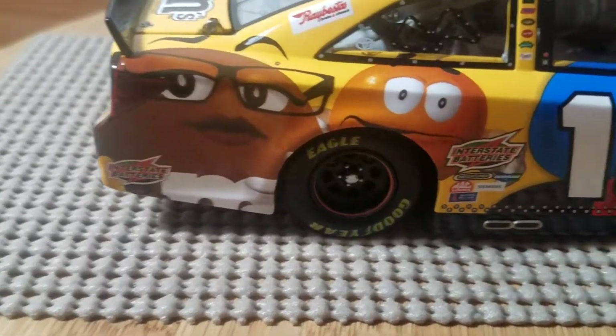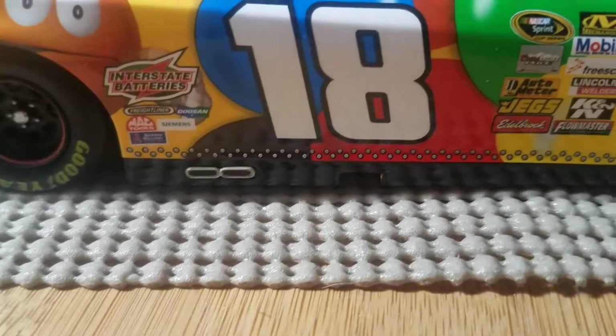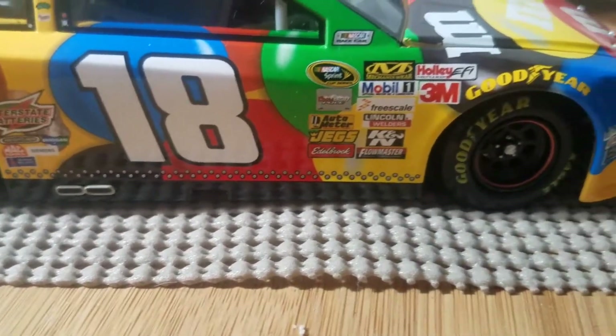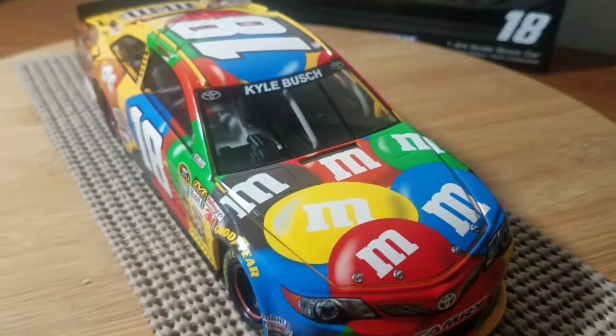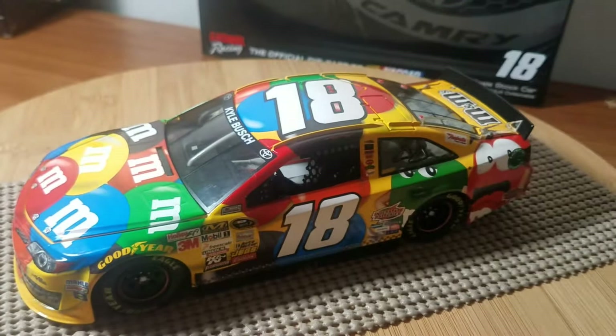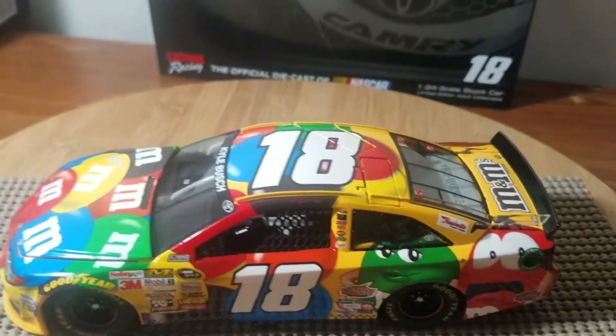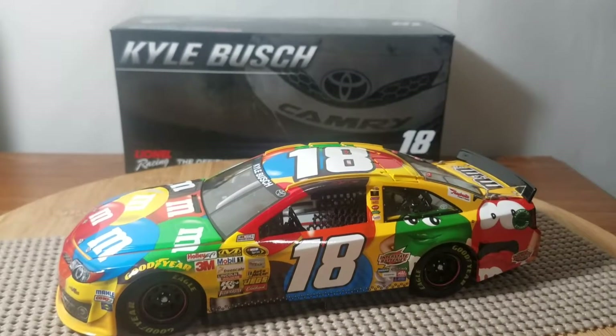The passenger side of the car is slightly different, mainly because we've got the brown and orange M&Ms on the quarter panel. Back on this side we do have the exhaust headers or tip sticking out of the rocker panel. Other than that, the car is probably one of the coolest looking M&Ms cars I have seen — Kyle Busch usually drives some pretty sharp looking pieces.